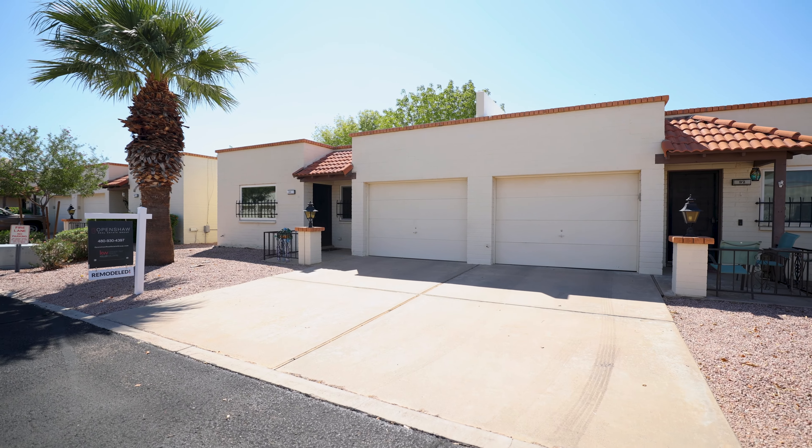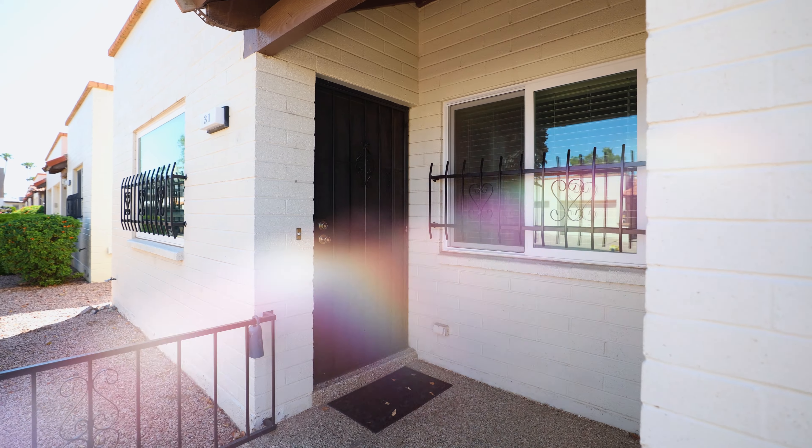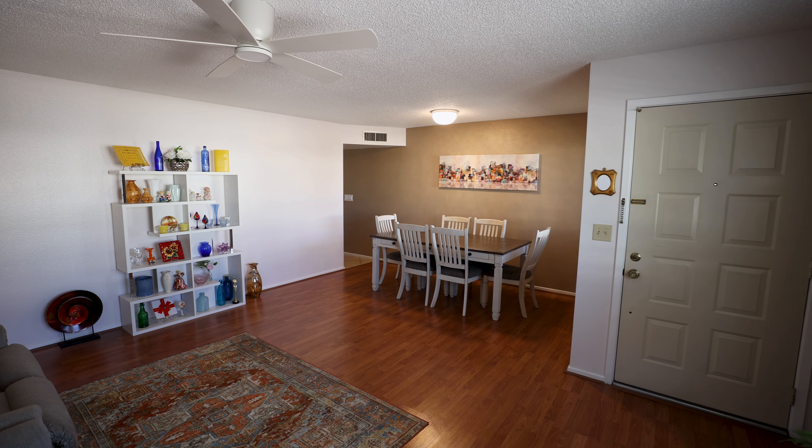This home has dual pane windows, private garage with added storage, and a completely remodeled interior.